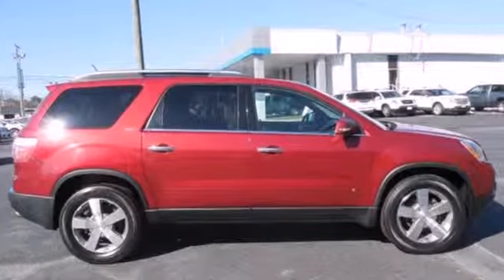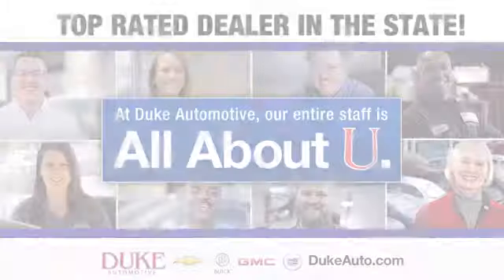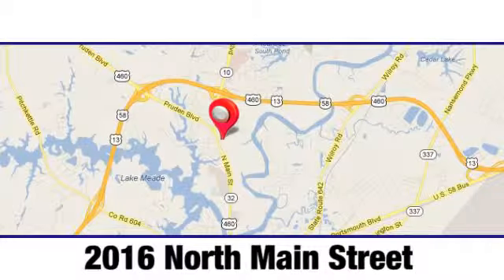See it for yourself today. Duke Automotive is the top-rated dealer in the state for a reason. We're conveniently located at 2016 North Main Street in Suffolk, Virginia.